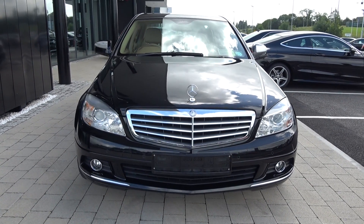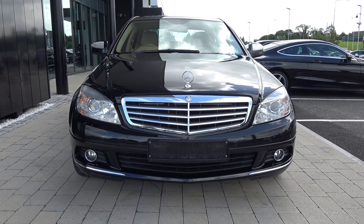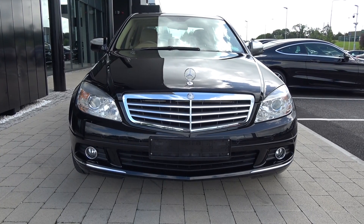Moving forward, we have your daytime running lights and parking sensors. Your round circular front fog lights on offer below your lower front bumper for additional safety, and note the elegant chrome trim finish on your front grille.